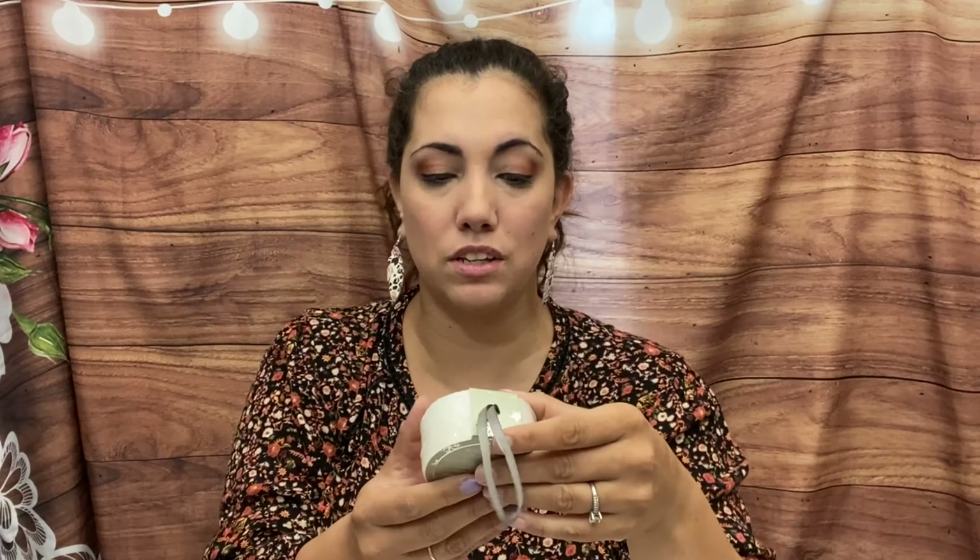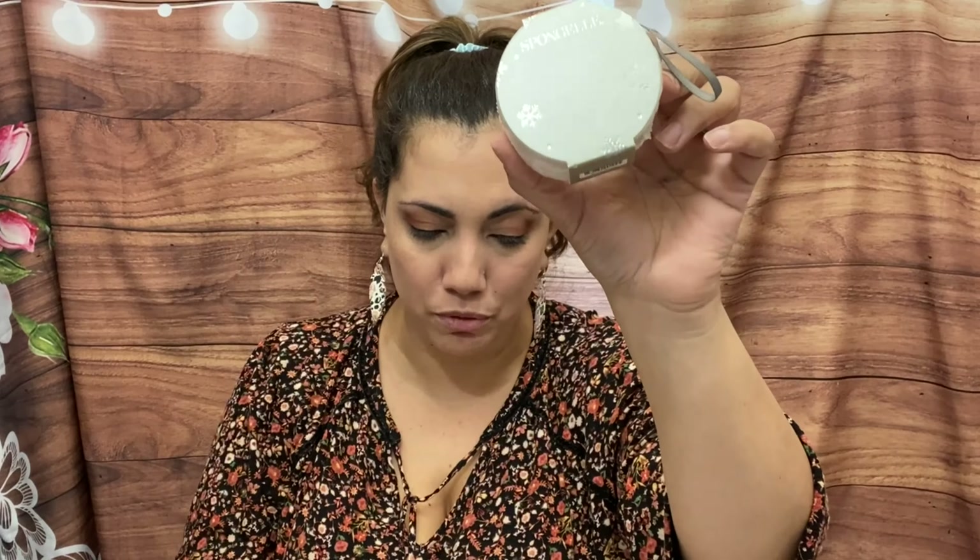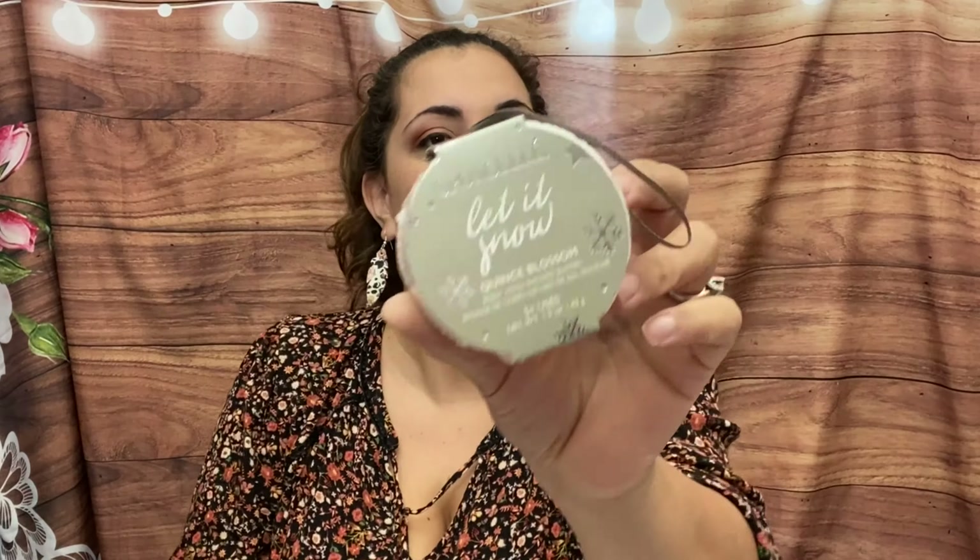Next we have by Spongelle a 'Let It Snow' body wash infused buffer — five or more uses — so this is kind of like a mini version you can hang in your shower. It's Kinsbloom scented and smells so good, always smells amazing. It retails for $10 and has lemon, grapefruit, pear, freesia, peony floral bouquet, and woody musk. That smells so yummy — I love Spongelle products.